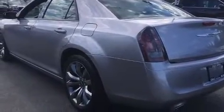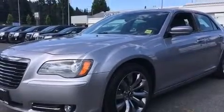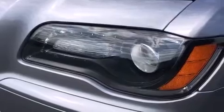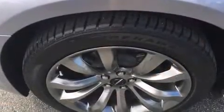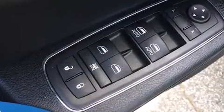Features such as automatic climate control and leather upholstery prove that economical transportation does not need to be sparsely equipped. You and your passengers will enjoy the stereo system which includes a CD player with MP3 capability and 10 speakers, providing excellent sound throughout the cabin.